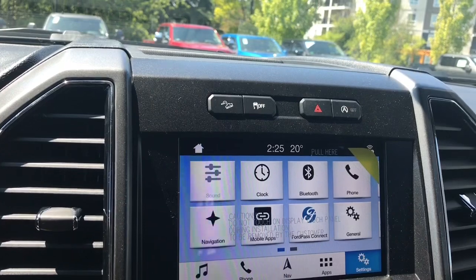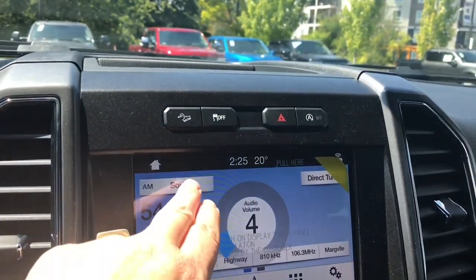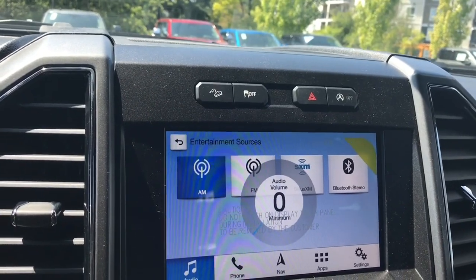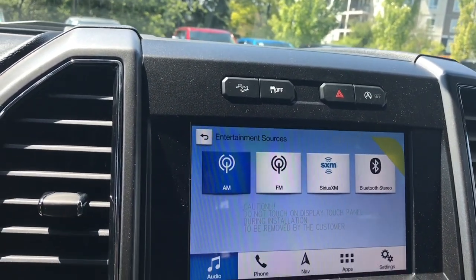You can touch on your audio and go into your sources. Just turning down the volume on my steering wheel here. Sources include AM, FM, Sirius Satellite Radio, and Bluetooth.